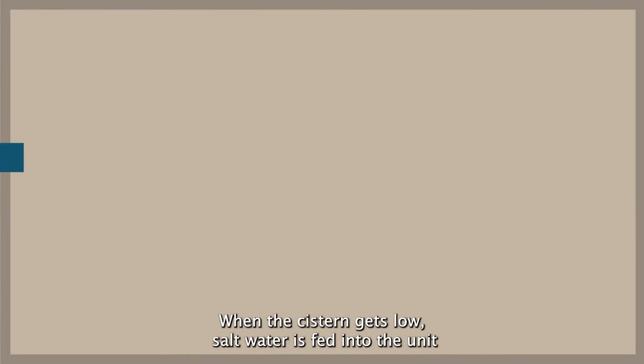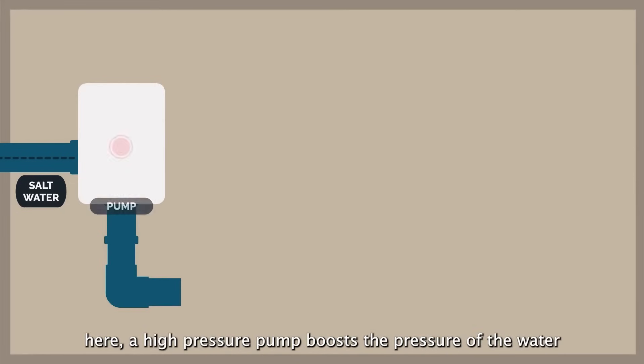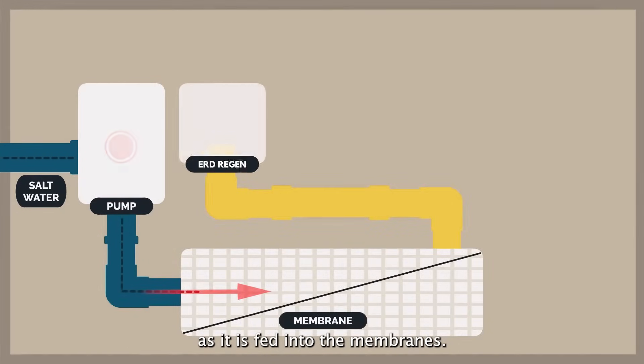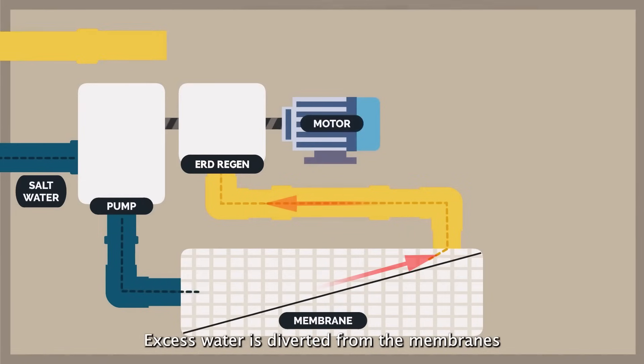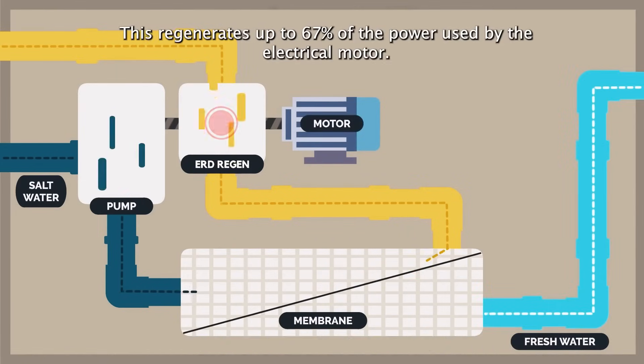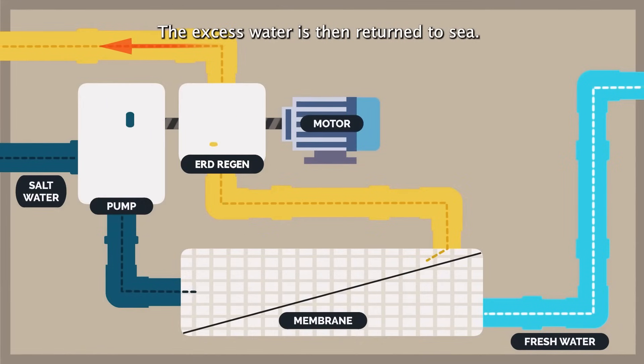When the cistern gets low, saltwater is fed into the unit. A high-pressure pump boosts the pressure of the water as it is fed into the membranes. Excess water is diverted from the membranes and sent through an energy recovery device, which regenerates up to 67% of the power used by the electrical motor. The excess water is then returned to sea.